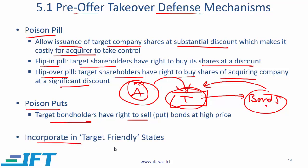Another very practical strategy is to incorporate in target-friendly states. This is a very US-centric reading — in the US, states have their own rules and regulations related to companies, and it is generally perceived that Pennsylvania and Ohio are very target-friendly in the sense that the rules and regulations in those states make it difficult for an acquirer to take over the company.